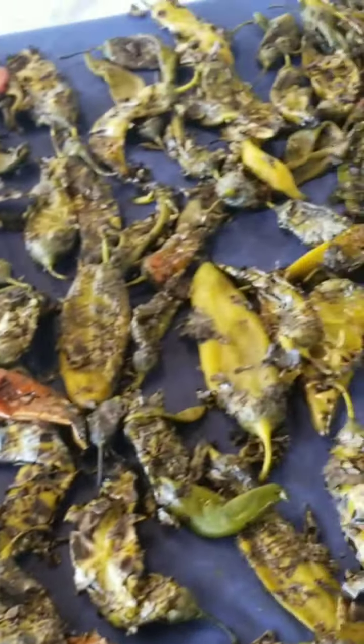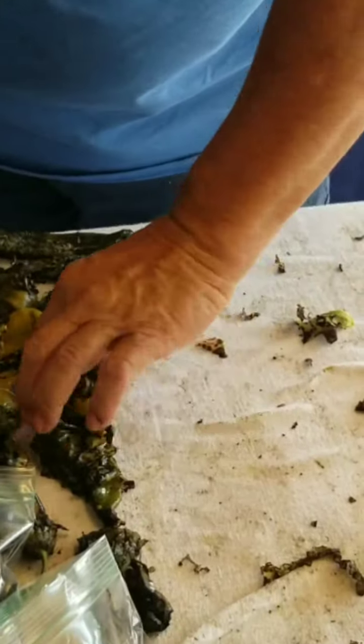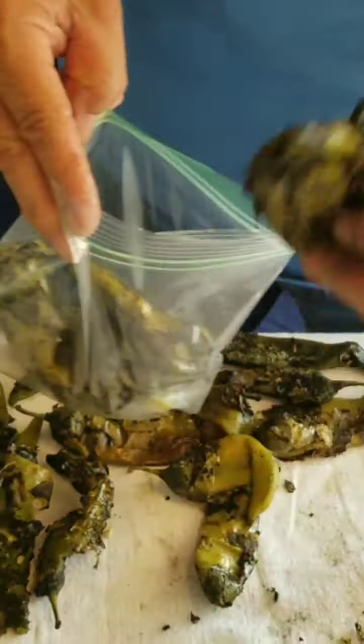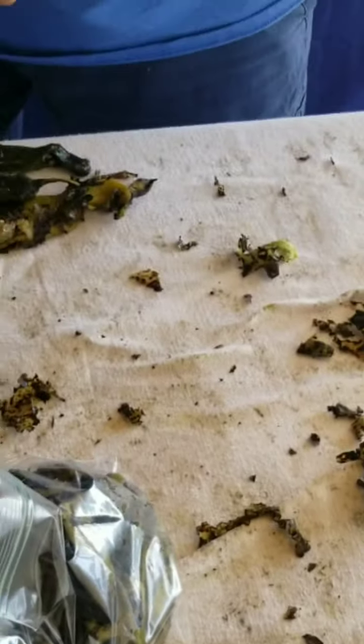Here we go, this is the next step — we're going to bag them. I do them a lot nicer and lay them flat, letting them cool off. My husband's got almost one table done; I'll help him get the other table.